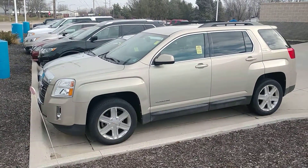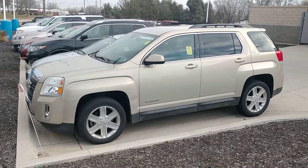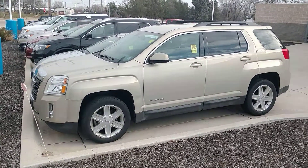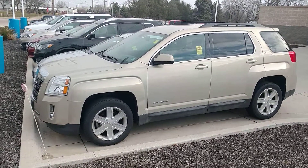Hey Donna, this is David Swift with Dave Wright Nissan Subaru, and I just ran across yet another option for you in your vehicle search. This is a 2011 GMC Terrain SLE1.